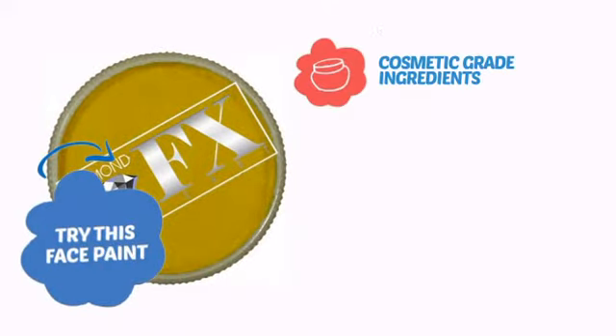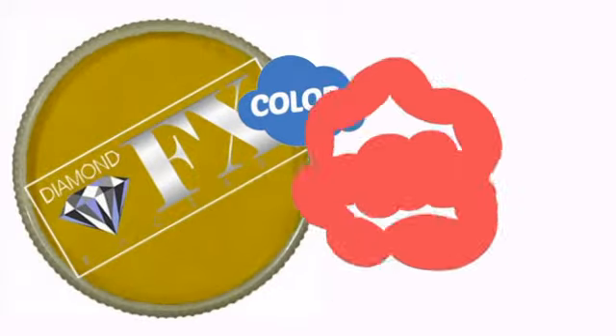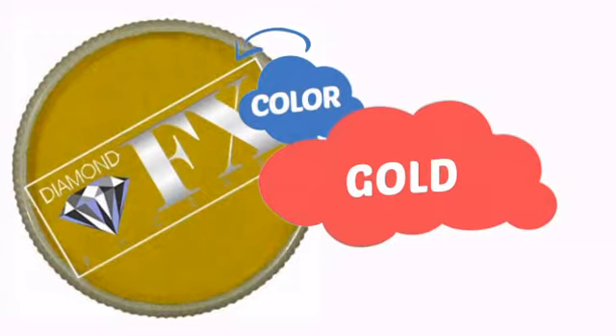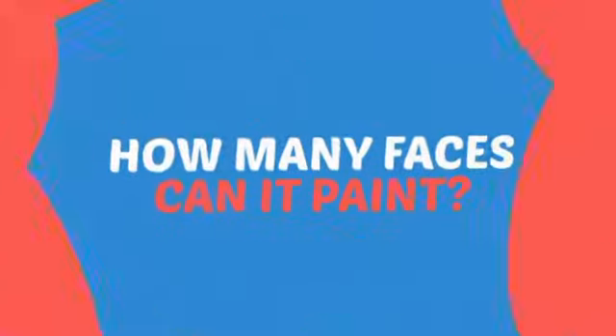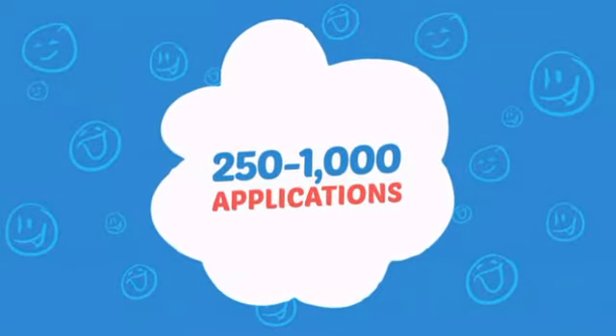Try this face paint with cosmetic grade ingredients, easy application and removal, and long-lasting coverage. With a blingin' high-end color, it's a perfect way to pimp up any look. Wondering how many faces can it paint? How about up to a thousand? That's a lot of happy faces!